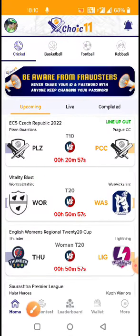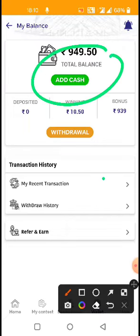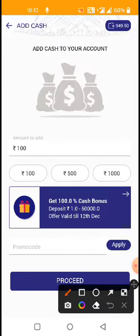Next I will show the fantasy interface of Choice 11. This is how to add cash — I will show how to add money to Choice 11.